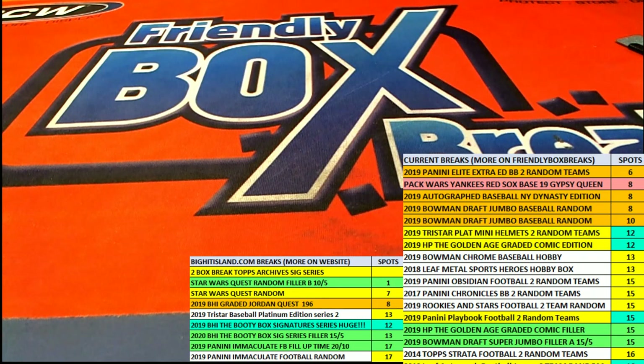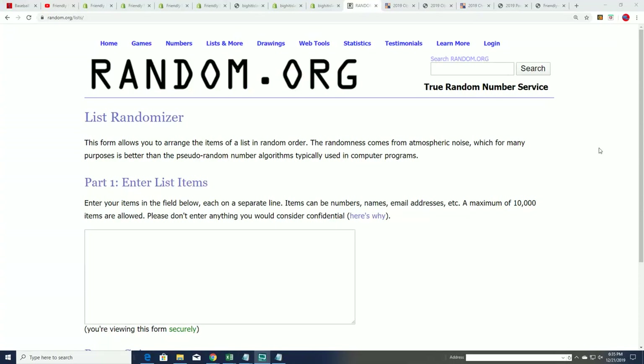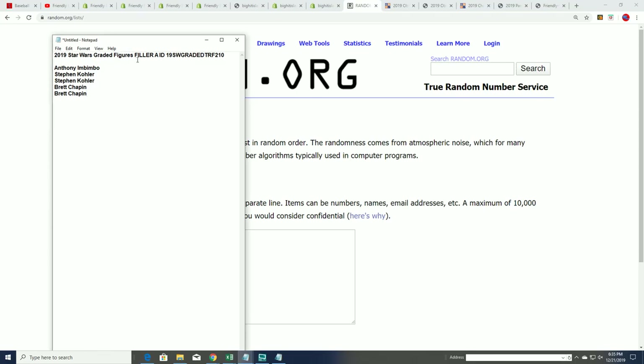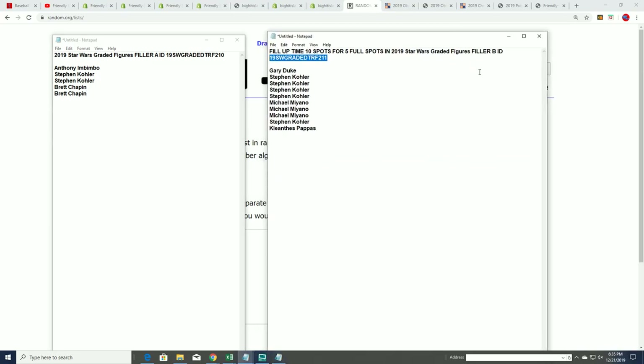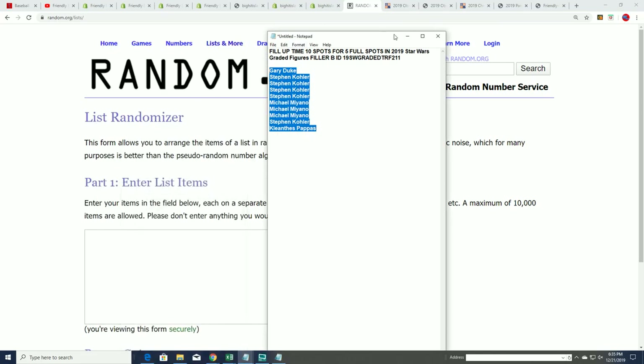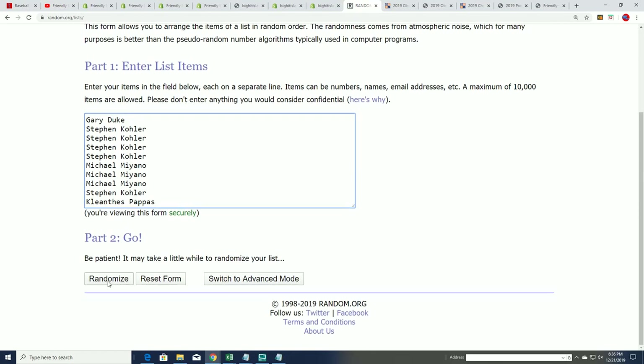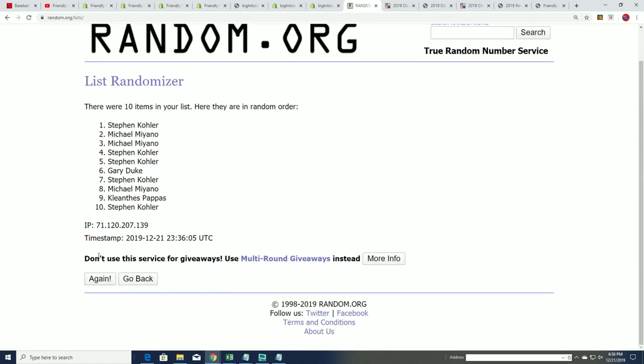You'll notice your listing says 211, but it's for 210. It's filler B. Now that's been figured out, let's get to it. This is for 210. These are our filler winners from filler A right here, so congratulations — you guys are in the break from filler A. This is filler B that goes with it. Even though it says 211, it goes with 210.